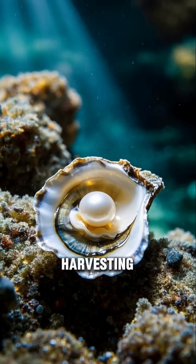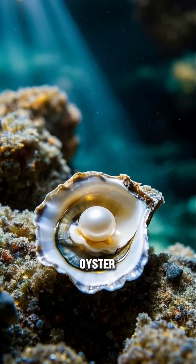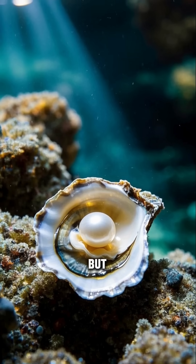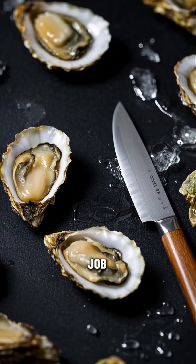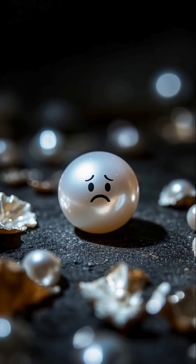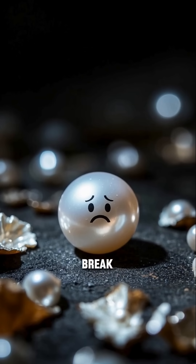The process of harvesting pearls is actually quite simple — you just have to open up the oyster and take out the pearl. But it's not easy. You need a special knife to get the job done, and if you don't have the right tools, you can damage the pearl or even break it.